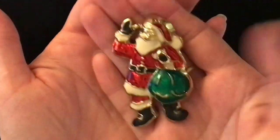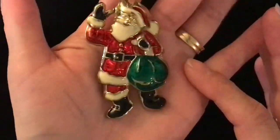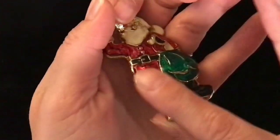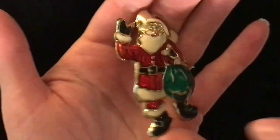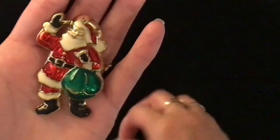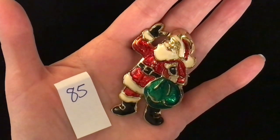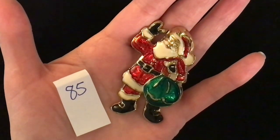Here is another Santa Claus — really good quality, heavy enamelling on this pin. He is quite heavy with great coloring and kind of dimensional. That is what the pin back looks like — gold tone. 85 is the item number and it is eight dollars.